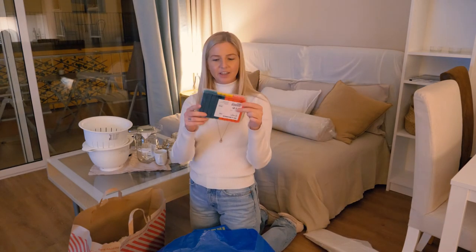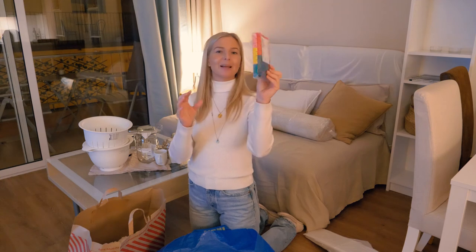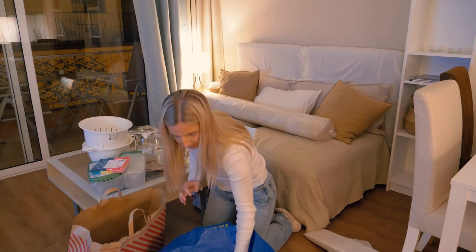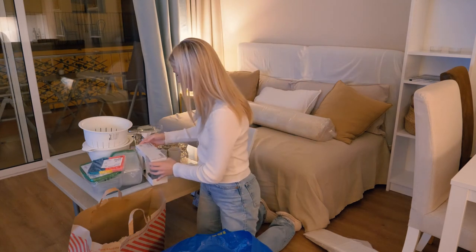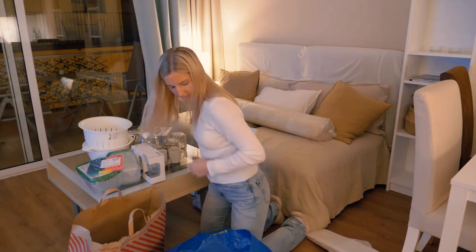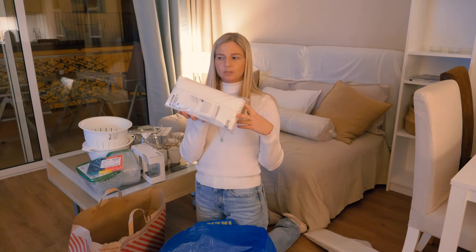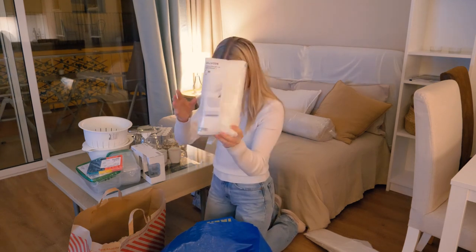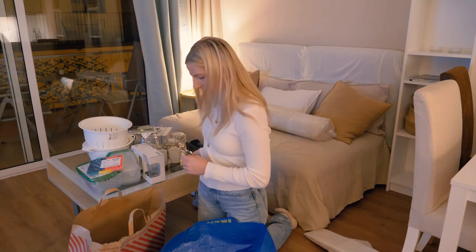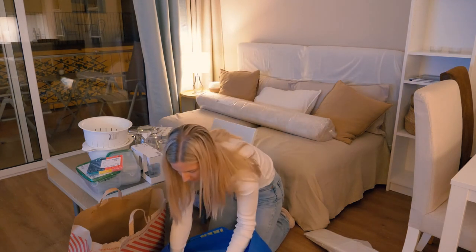This product I think only exists in Sweden, so you can only buy it there, but these are like the best things. We also got some plastic jars or containers, glasses, candles, a sheet, some cooking tools, another jar, and some pillowcases.